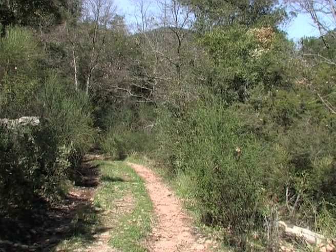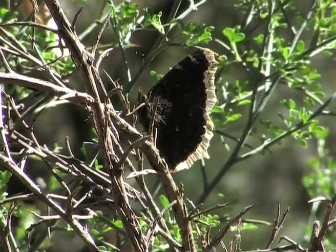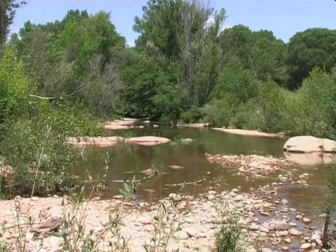Around early afternoon, the males go in search of a suitable territory in a clearing, or along a watercourse.